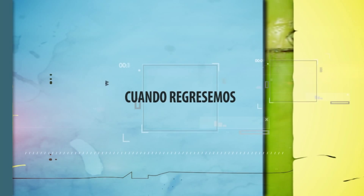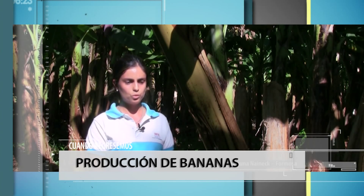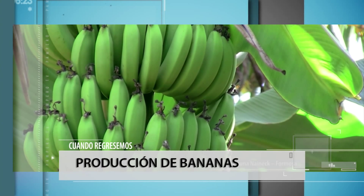Hacemos nuestra primera pausa en esta mañana y cuando regresemos: producción de banana. Ensayos de fertilización del INTA lograron duplicar los rendimientos por hectárea.